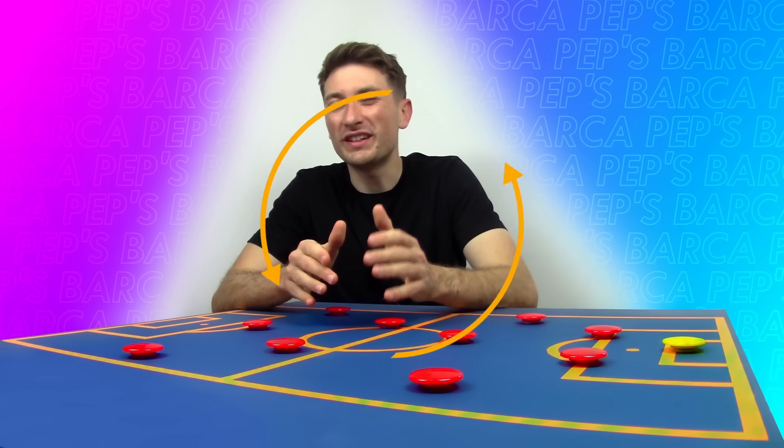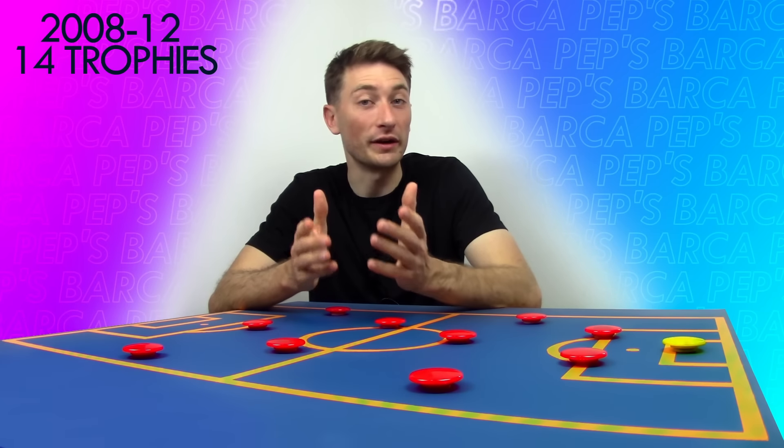Pep Guardiola was appointed as Barcelona manager in 2008 following a trophy-less season. What followed that appointment is arguably one of the greatest periods in the club's history, winning a club record 14 trophies, including 2 Champions Leagues and 3 consecutive La Liga titles. So how exactly did he do it? Let's start by taking a look at his preferred starting XI and formation throughout his tenure.